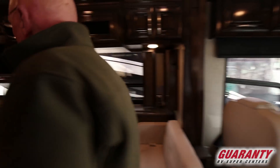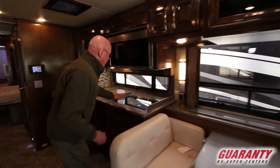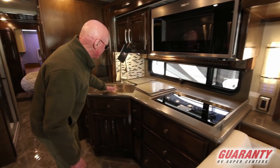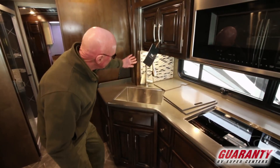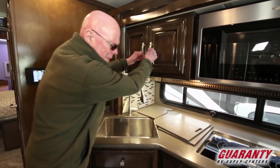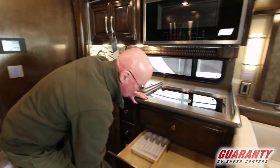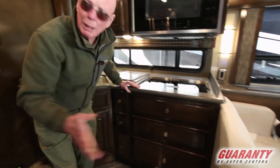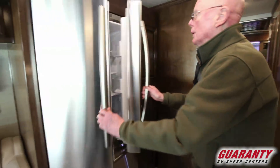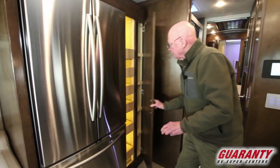This is an all-electric coach, so we'll have inductive cooking here, convection microwave. Look at the size of this stainless steel sink, and look at the detail on the backsplash. The cabinetry is simply gorgeous on this coach. Look at the size of these drawers. Directly across, the residential refrigerator with an ice maker down below.